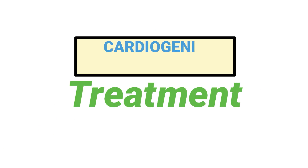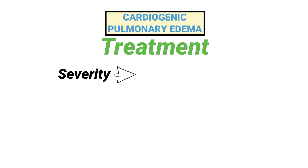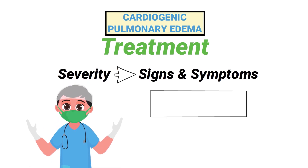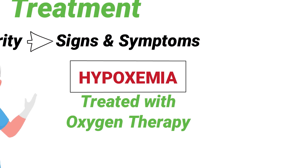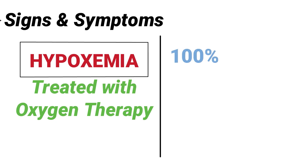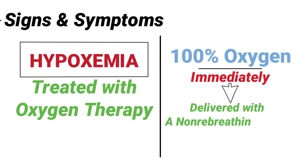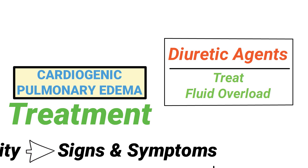The treatment for cardiogenic pulmonary edema may vary from patient to patient depending on the severity of their signs and symptoms. As a respiratory therapist, the first thing you will probably notice is severe hypoxemia, which can be treated with oxygen therapy. For example, the patient may require 100% oxygen immediately, which can be delivered with a non-rebreathing mask. Diuretic agents would be recommended to treat fluid overload.